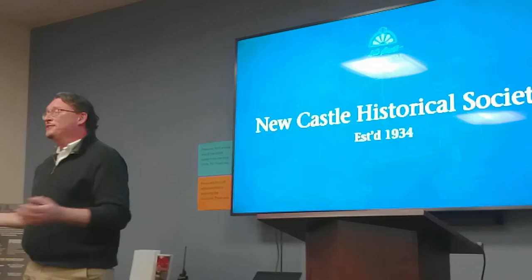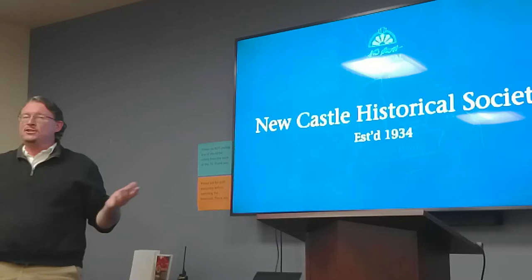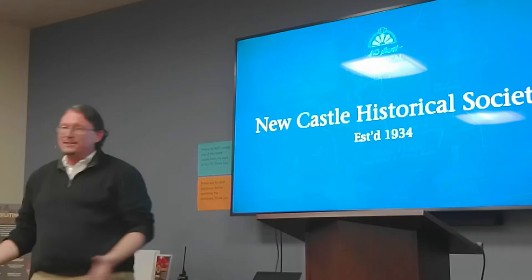I'm from the Newcastle Historical Society. We are an old organization in town, been around since 1934. We're a private nonprofit, and basically our job is to try and preserve the history of Newcastle and share that history with the public. I'm going to quickly go through how we do that — hopefully you'll find out that we do some things you didn't know about.